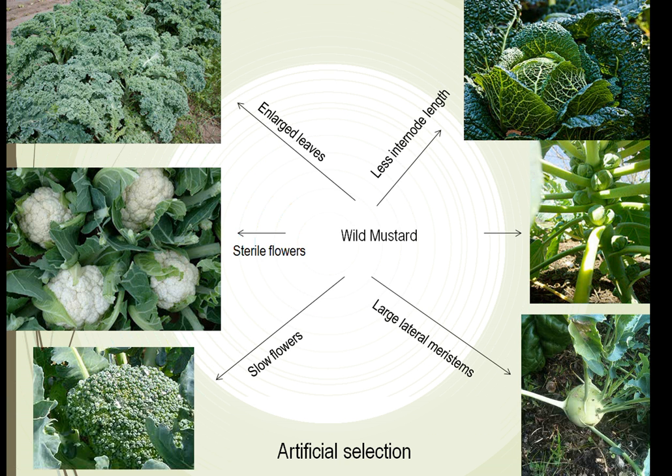When you look at all these different vegetables, what you don't realize is that many of them came from the same plant. In this example, there are six different vegetables that actually came from the same wild mustard. We have kale in the upper left corner — through some change of the genes, through natural selection, the leaves grew larger and we have kale.